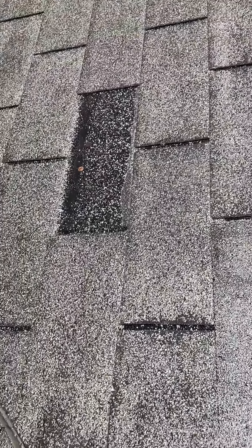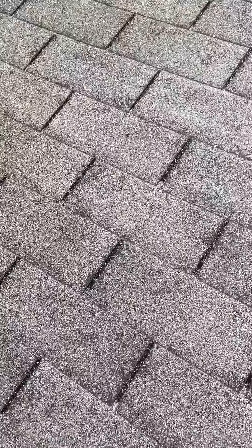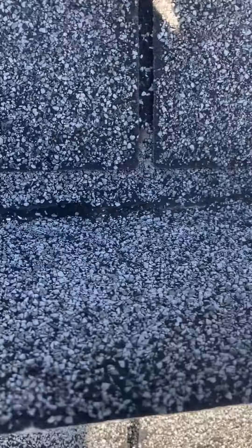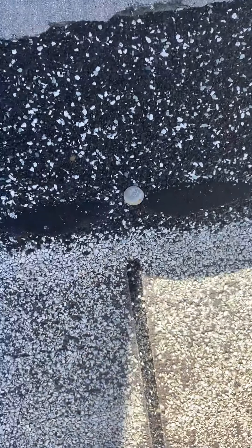We do have some exposed nails here. We have several missing shingles, torn off from the wind. As we move up here, this one has just completely flipped up and is cracking in half, so water can be getting into the house from that nail right there.